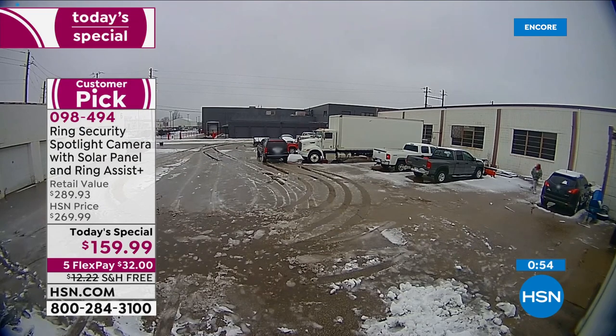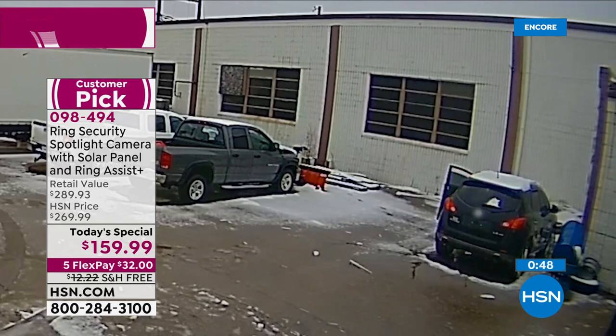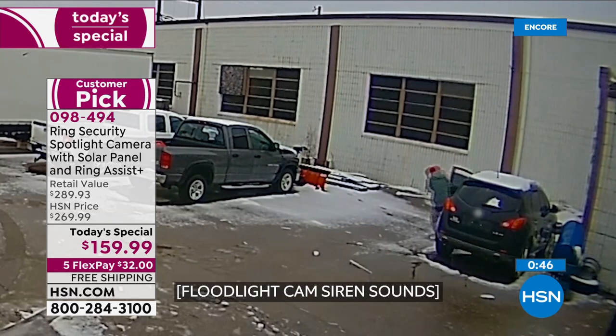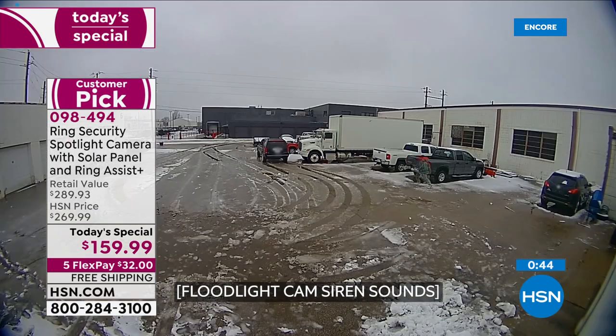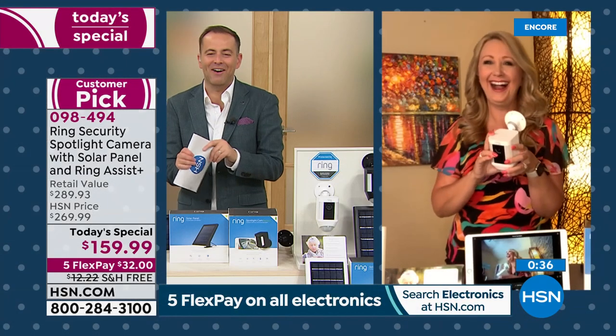A property crime happens every four seconds, and break-ins happen every 13 seconds. For me, knowledge is power. With Ring, you see what's happening, you know what's happening, you can react. Look at that person running — they heard that siren and they are out of there like a gazelle leaping forward trying to escape.